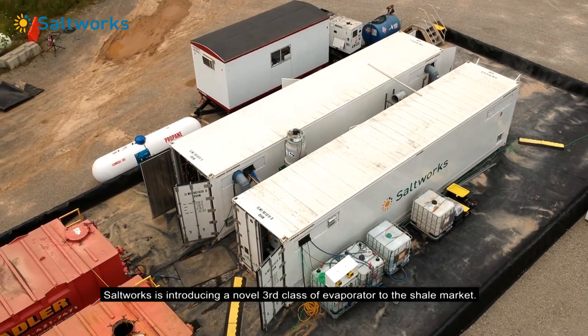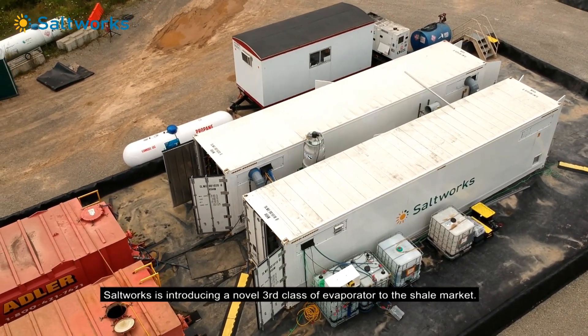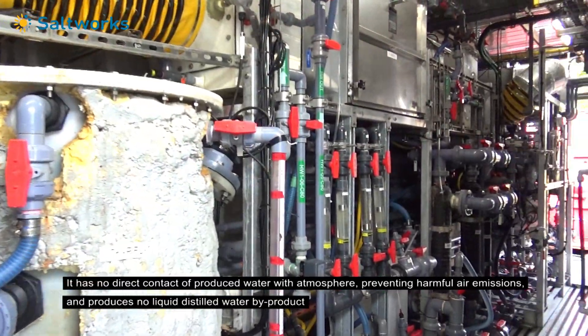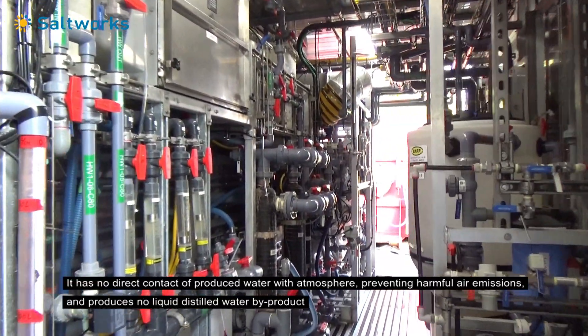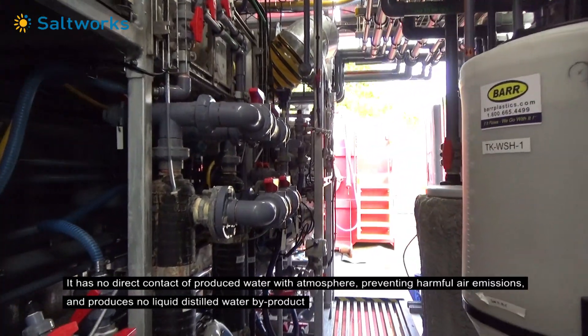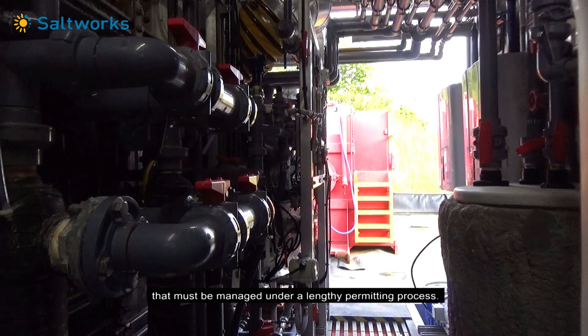Saltworks is introducing a novel third class of evaporator to the shale market. It has no direct contact of produced water with atmosphere, preventing harmful air emissions, and produces no liquid distilled water byproduct that must be managed under a lengthy permitting process.